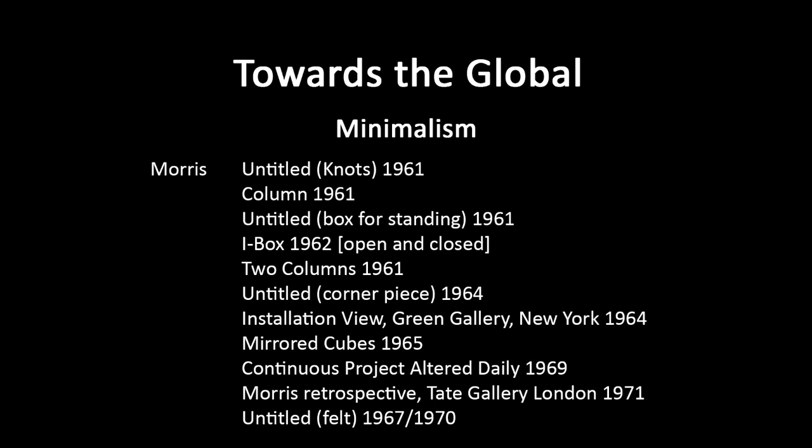Continuous Project Altered Daily, 1969 — from the end of that decade. Here he's emphasizing process rather than finished work. He also made another work called Box with the Sound of Its Own Making, another simple box form, but coming from the box was a tape recording of the sound of the making of that box. So he found a way to bring a time dimension in, even though there's no time dimension in your direct viewing — you only see the final result, but through sound, that process is brought in.